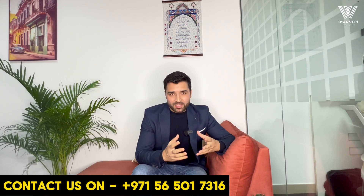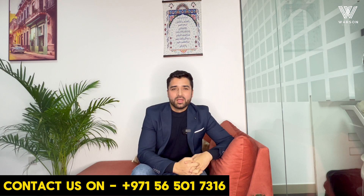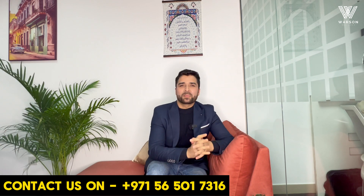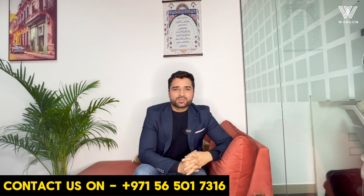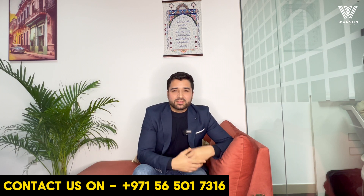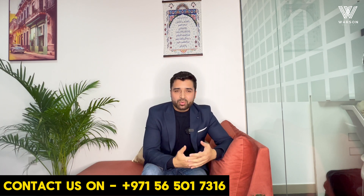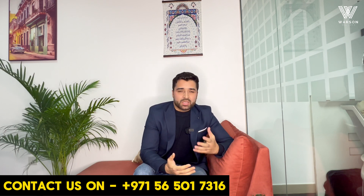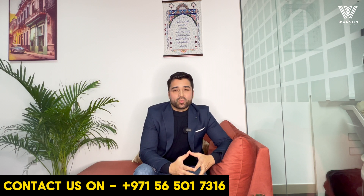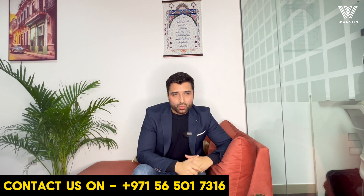Hi, welcome to Watson Lifestyle once again. It has been a while. We continued a lot of videos in a row a couple of weeks ago, but now there has been a delay of almost a week because I have been tied up with a couple of things, so I couldn't bring videos continuously. But here's one again. Now, this video is obviously one of the very important videos for you if you are an entrepreneur.